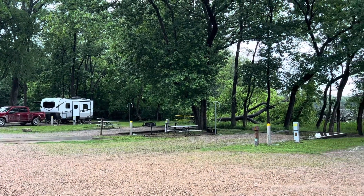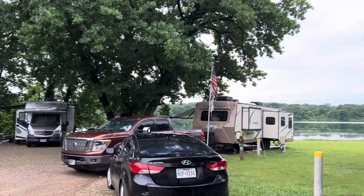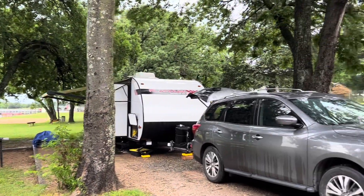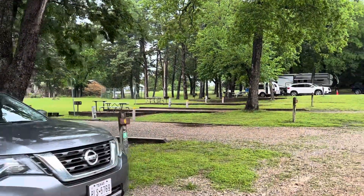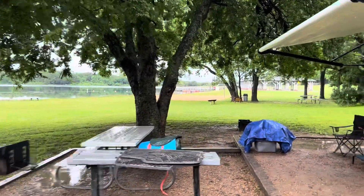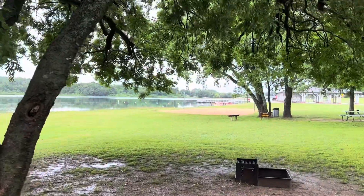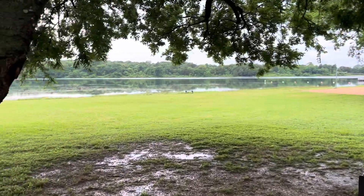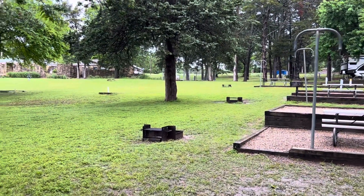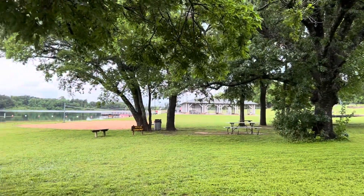It stopped raining long enough for us to set up. These camp spots are interesting — they're very close together, but then they have a big area behind that is just open. The lake is right there, so super easy access from these spots. It's a little more communal. I think it would be really fun to come with a few friends, each having campsites next to each other, and just enjoy the swim area.